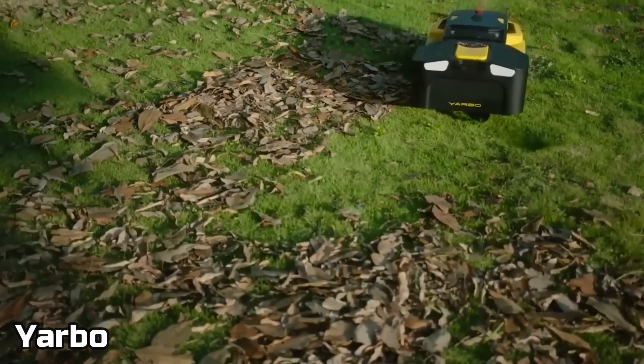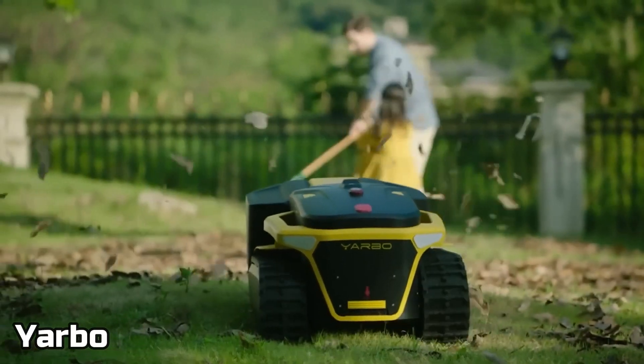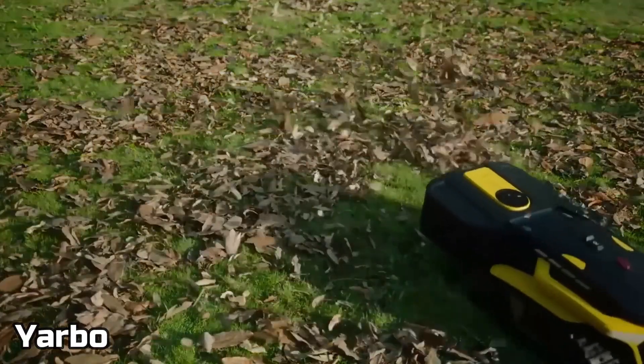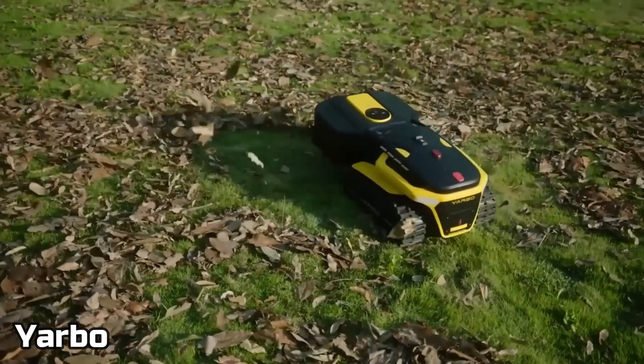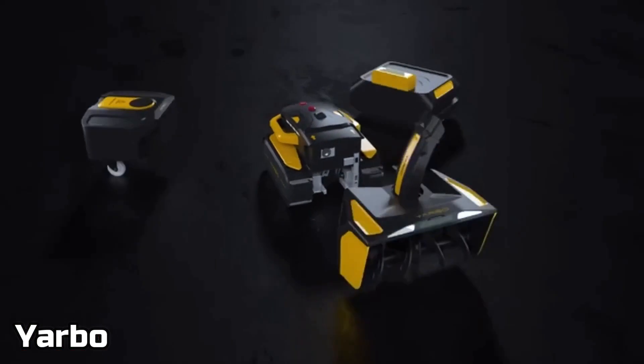In number eight, we got Yarbo. This is actually really cool because it works very well. This is a tool that can have three attachments: first of all, it's a blower; then, if you live in a snowy place, you can add a snow blower; and last but not least, there is a lawnmower.